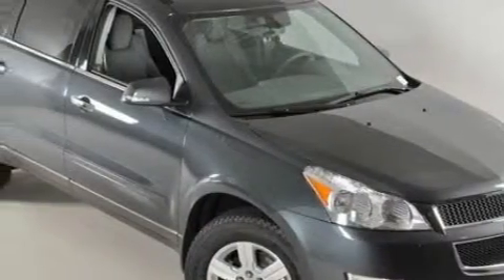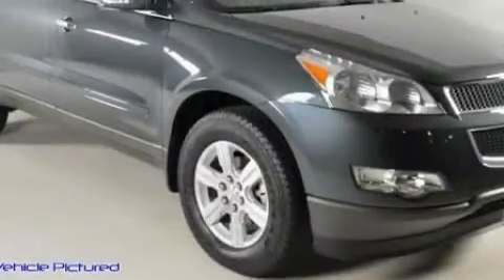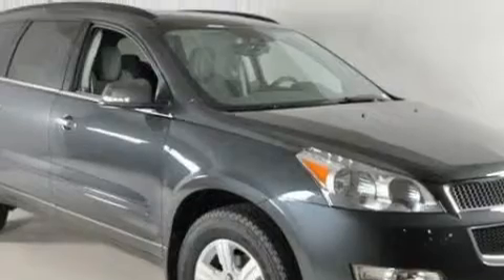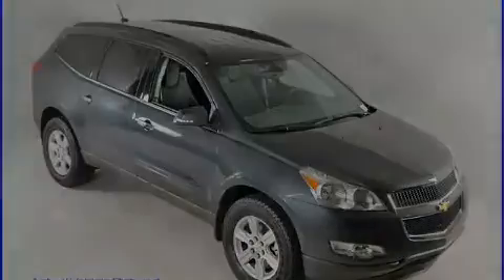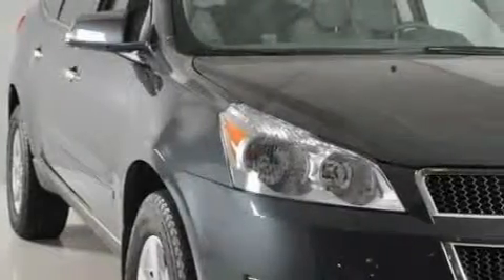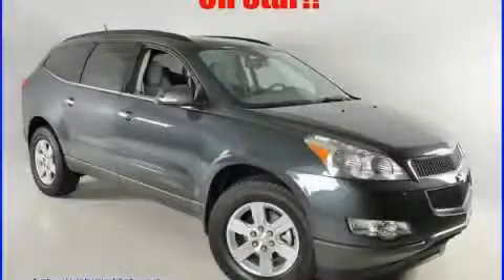Its top features include a power driver's seat, air conditioning with automatic climate control, a leather-wrapped steering wheel, cruise control, steering wheel mounted controls, XM satellite radio, a low tire pressure indicator, traction control and stability control systems, and it's easy to see why this vehicle is an excellent choice. We invite you to contact us today to learn more about this vehicle.